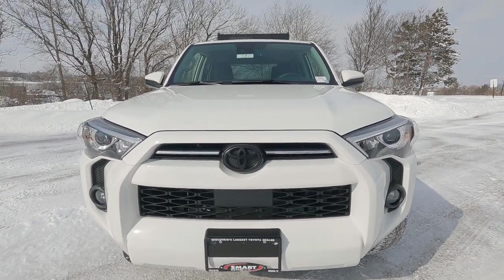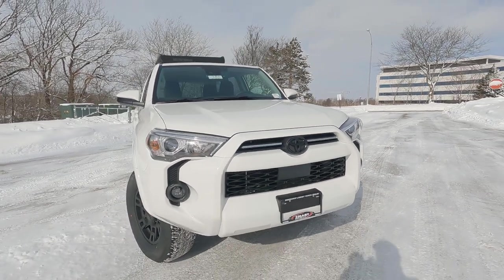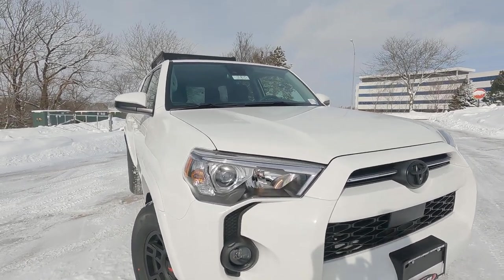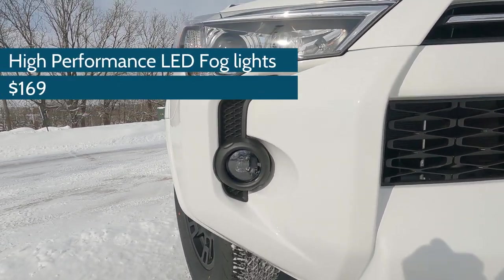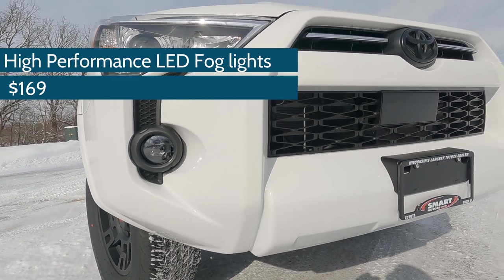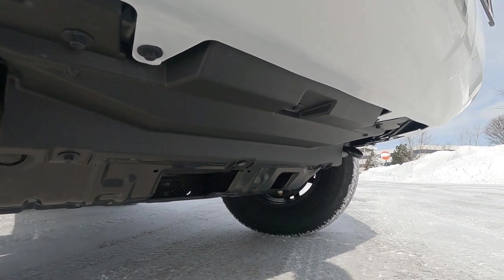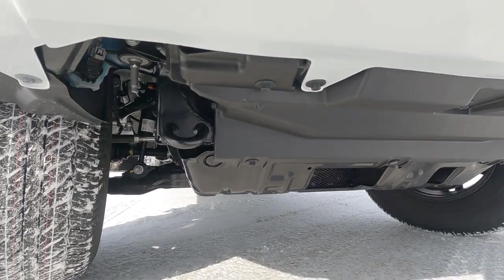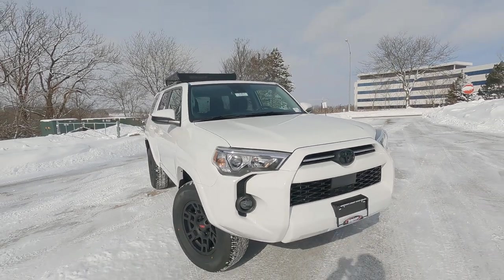Up front we have a blackout badge for the Toyota badging, and also blackout badging on the back for the 4Runner. We do have LED headlights, LED daytime running lights, and this one has the high-performance LED fog lights — those are an extra charge on this particular model. The Trail Edition also has skid plates underneath: a front skid plate and a rear suspension skid plate, plus two tow hooks. This is really designed to go off-road right off the dealer's lot.